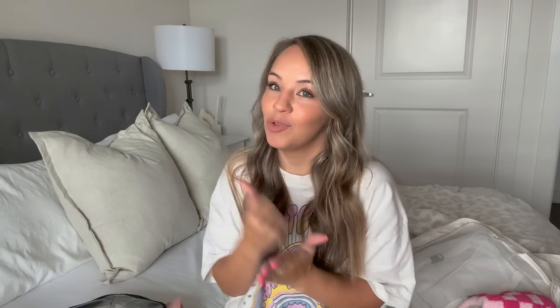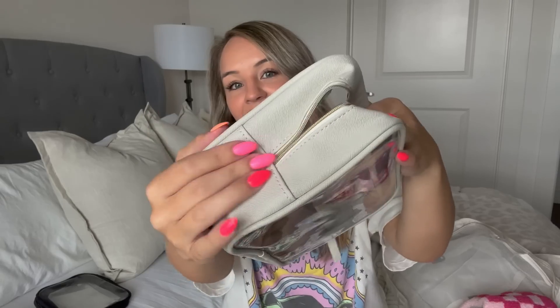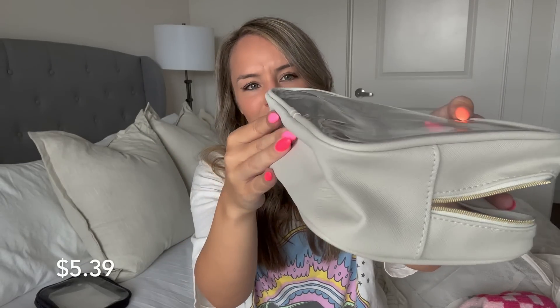I got a few toiletry bags to test out the quality. My favorite one has a gold zipper, it's beige and clear — I love this quality. It's like a little leather material and it's not cheap at all. The zipper is perfect — sometimes the zippers aren't great but this one is perfect and you can fit a ton of stuff in it. And it matches all my packing cubes and my suitcase. This is probably my favorite toiletry bag on their website.